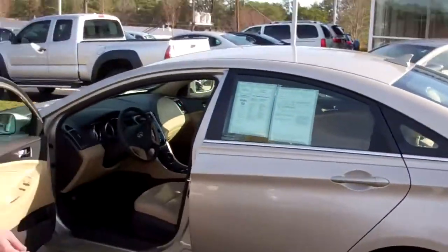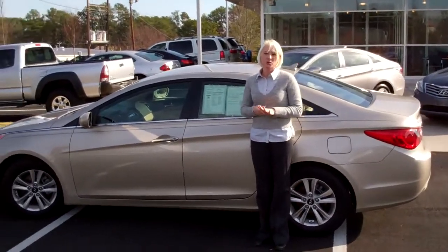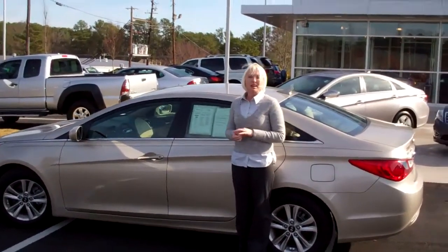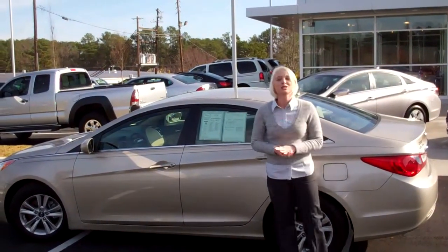This car is absolutely gorgeous. It is certified pre-owned and it does come with one of the nation's best warranties. Again, my name is Lacey. Please give me a call at 380-6250 to schedule your test drive. Thank you.